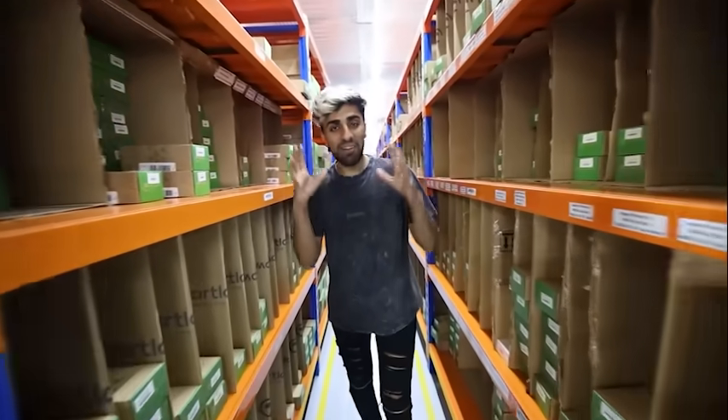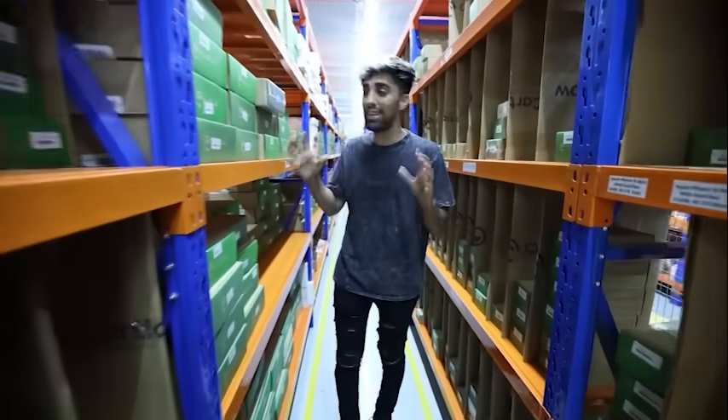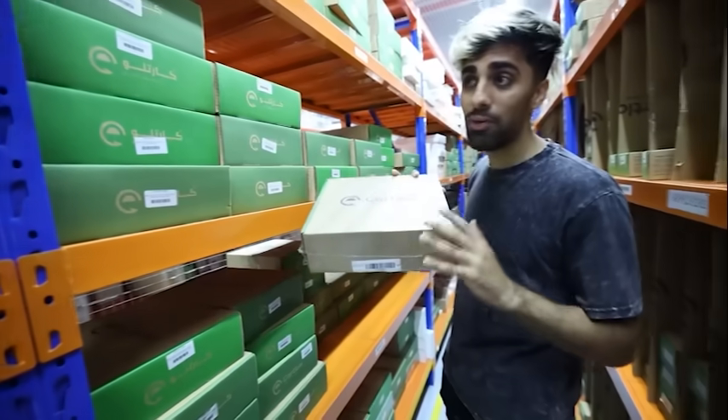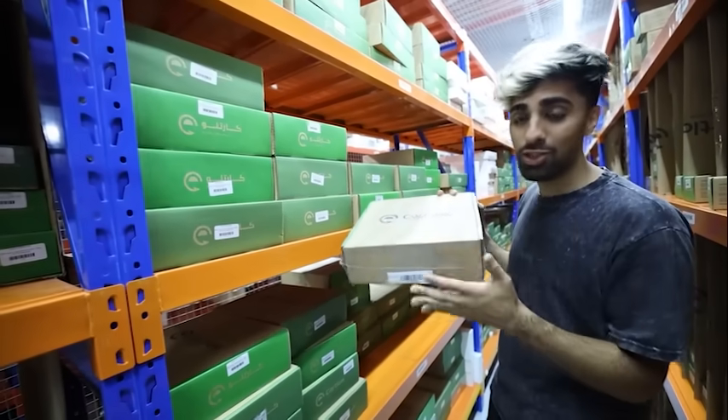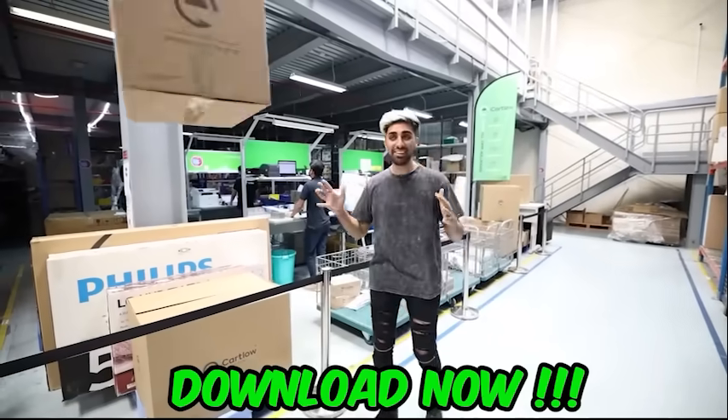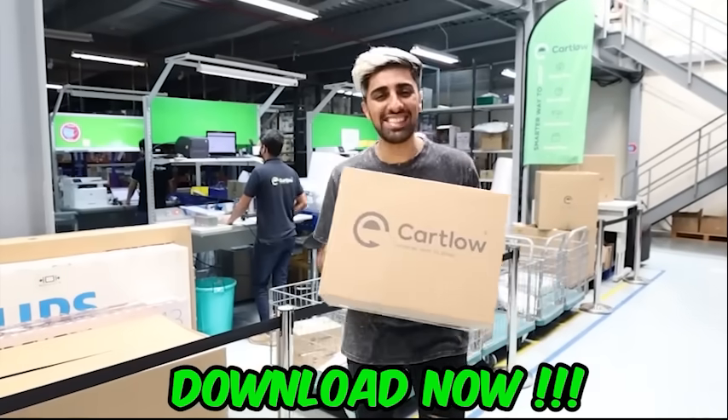This is my favorite part of the entire warehouse — the outbound area. Everything you see here is ready to ship out. All of these products have been put back into Cartlow boxes with warranty, and you can buy them with up to 70% discount on some products.